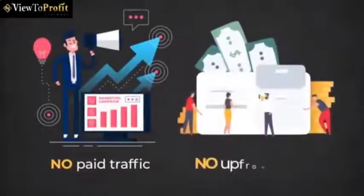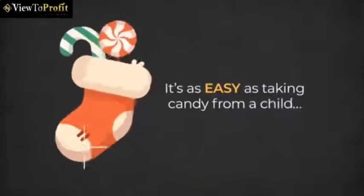There's no video creation, no video recording, no paid traffic, and no upfront costs. It's as easy as taking candy from a child.